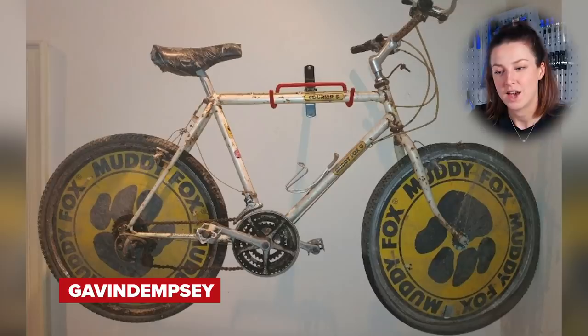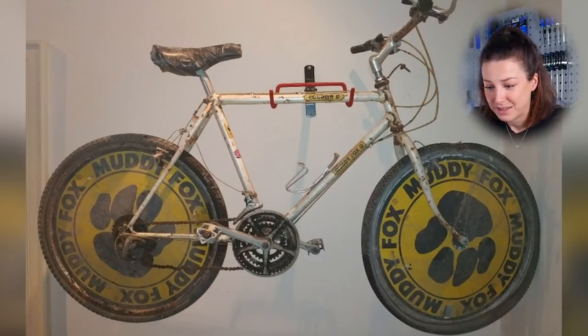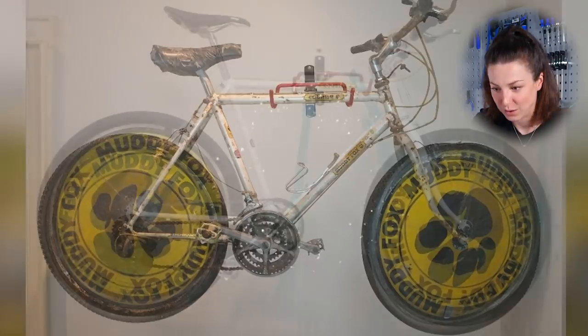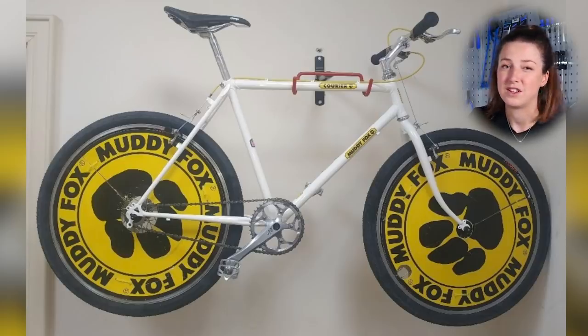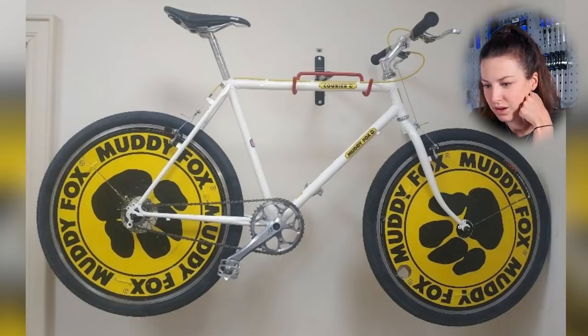First up, we have Gavin Dempsey's mid-80s Muddy Fox courier, rebuilt and upgraded to a single speed. This one is quite inspirational. The before picture shows the bike covered in rust — the saddle not great, the whole frame just needs a good old clean down. He converted it to a single speed, had a triple chain ring on the front with a very rusty chain. The transformation is beautiful — everything is clean and nice and fixie. The frame has been repainted in the original colors and the wheels have come up quite nicely as well. I like the disc wheel. This is such a cool bike. Very good upgrade.